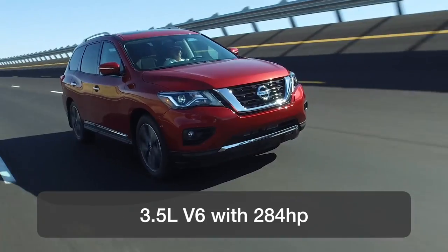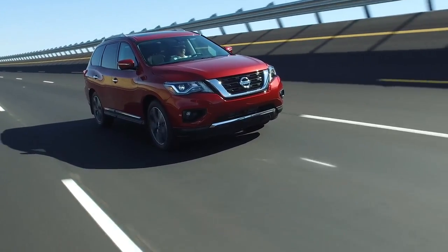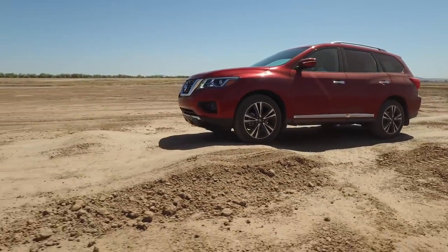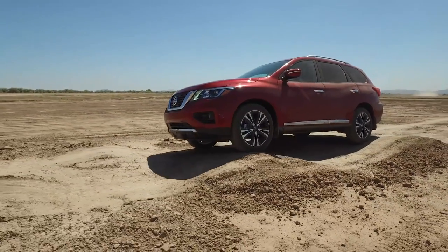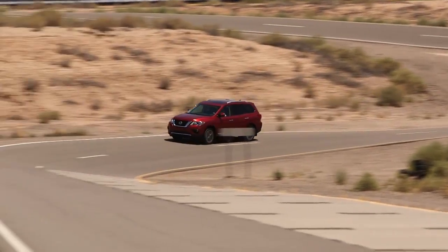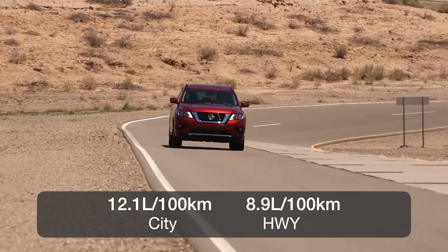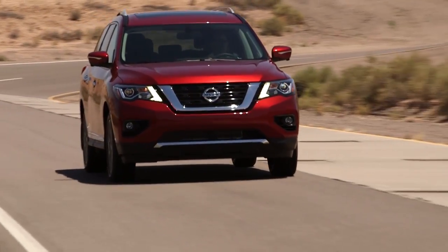All models come with a 3.5-liter V6 engine with 284 horsepower connected to a continuously variable transmission. Even though this is a crossover utility, it's capable of class-leading 6,000-pound towing capacity. Because the Pathfinder uses a continuously variable transmission, it's rated at 12.1 liters per 100 kilometers in the city and just 8.9 on the highway, which is rather good for a vehicle of this size.